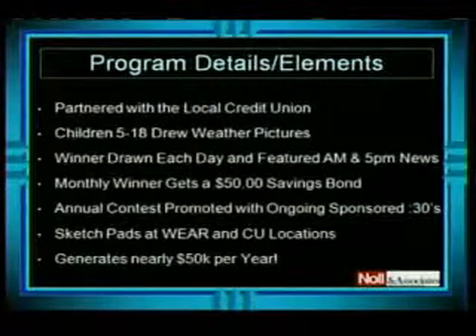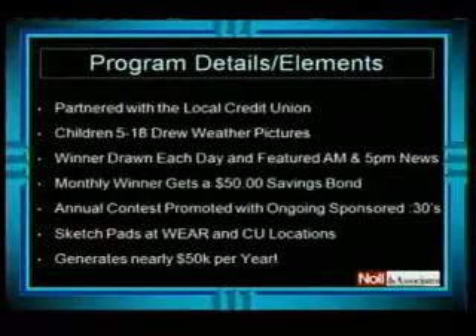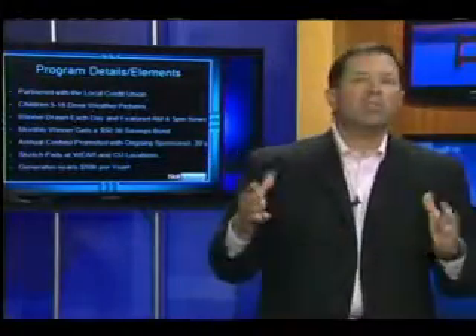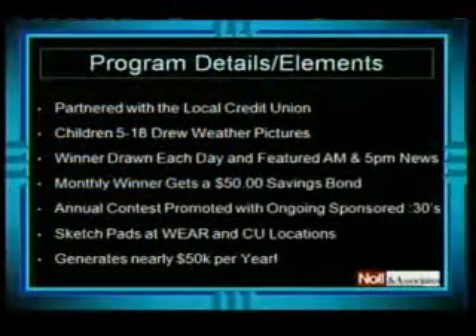We're going to show you a spot in a minute, and you'll see the little forms they built for the kids to draw on. Each day, one of the drawings is picked, and it's featured on their morning news and their 5 p.m. news, and also on their Saturday evening news. Each month, out of those 30 people that get chosen, a winner gets a $50 savings bond.